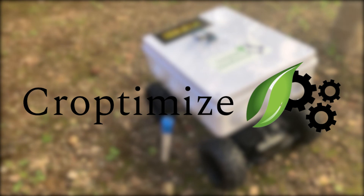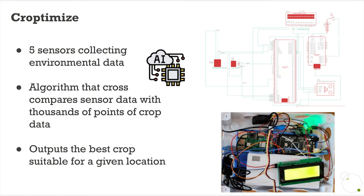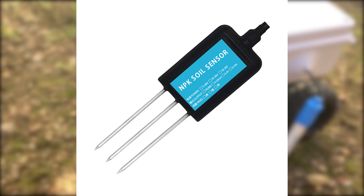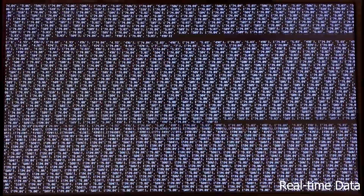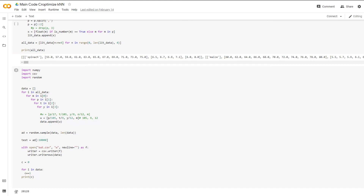Croptimize is the first innovative service of its kind that specifically aims to solve this issue. Croptimize is an automated robot service that collects several environmental data points like soil pH, nitrogen, phosphorus, and potassium composition, temperature, humidity, and sunlight intensity across a field through various sensors. It then compares these data points with optimal growing conditions for many different crops through a machine learning algorithm.